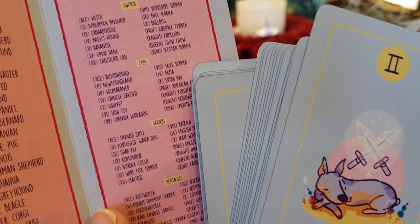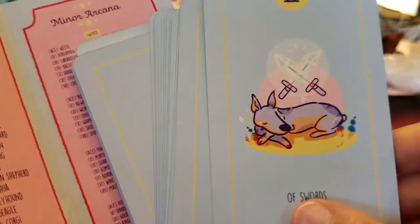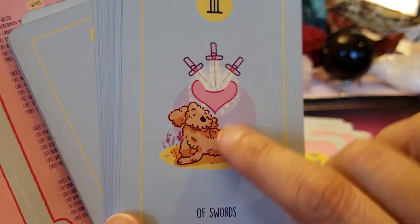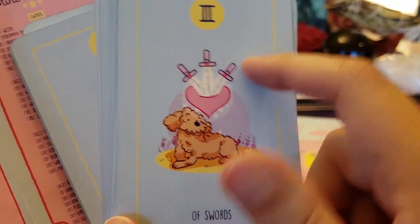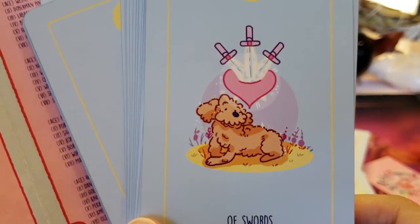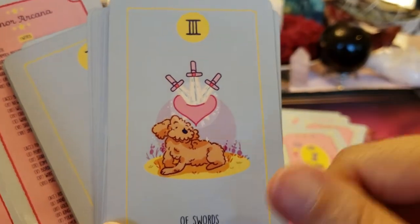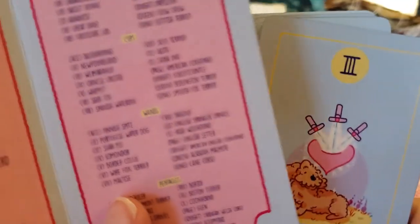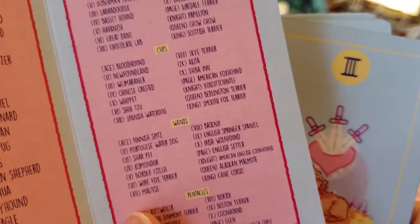Here's the Two of Swords — indecision. Instead of a blindfold, he's just closing his eyes. These are very pretty swords; everything in this deck is very pretty, very gentle. And I love that Doberman Pinscher. This is a better way to handle the Three of Swords — instead of piercing the dog's heart, I appreciate the heart in the air with the three swords in it. Don't pierce any animals or even make it look like it's going to.